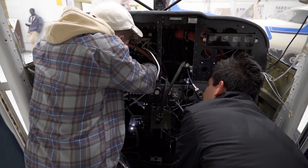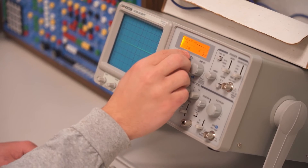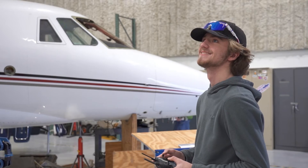This program is preparing me for a career in electrical engineering, aircraft electronics maintenance, drone maintenance, and even becoming a pilot.